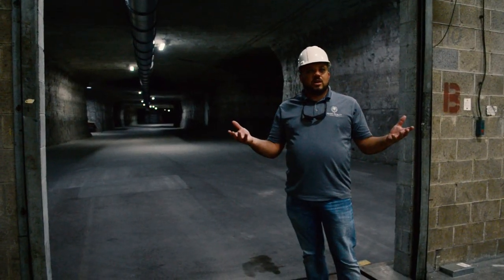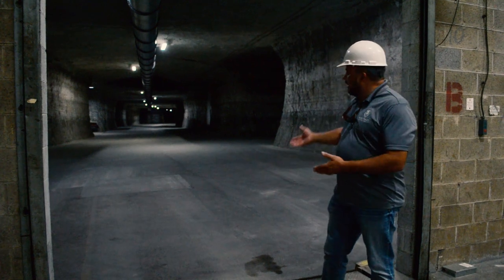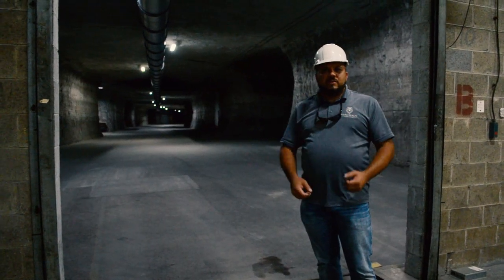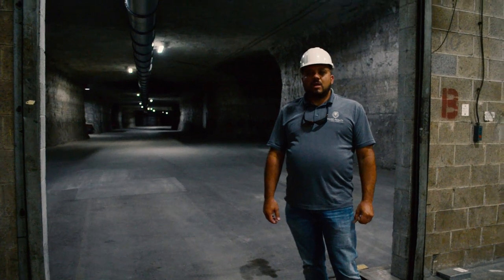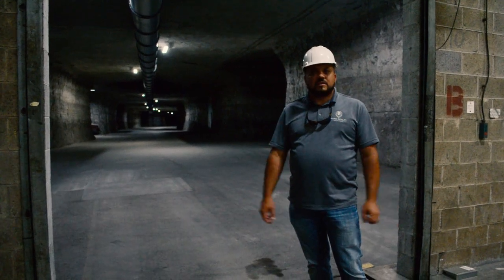This warehouse is currently empty, but I just wanted to give you an idea of how the trucks load into the warehouse. Obviously you've got a dock here, so semis would pull in, back up to the dock, and then forklifts would load them with their product. There are 72 docks throughout the whole warehouse, and I believe they're 8x10 doors. Most of these dock plates are fairly new.